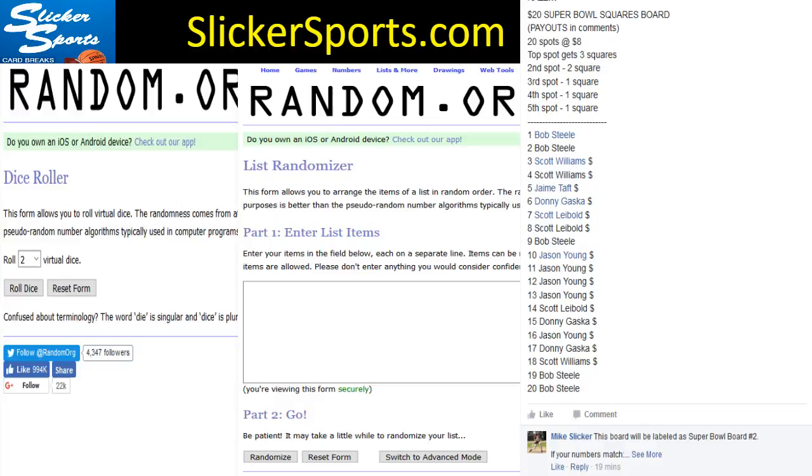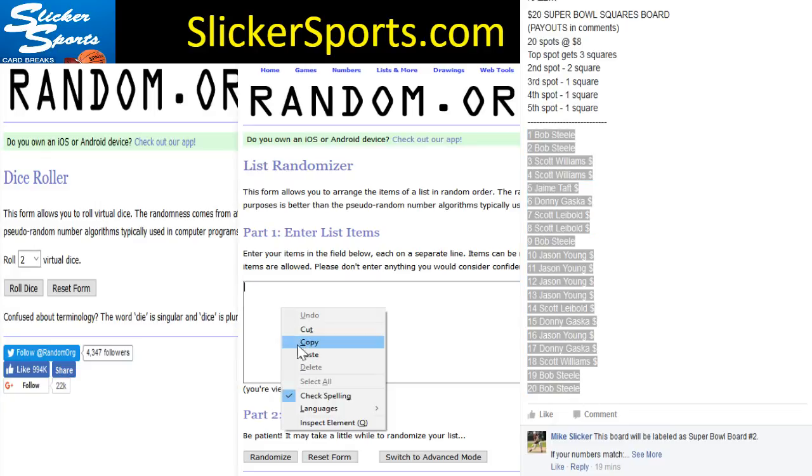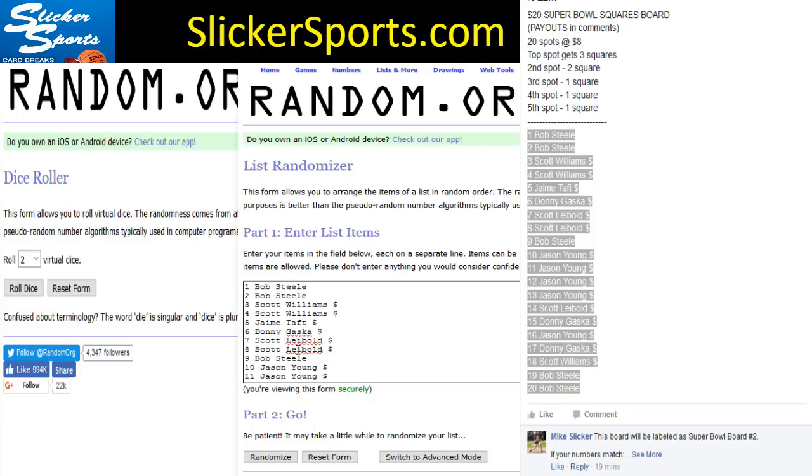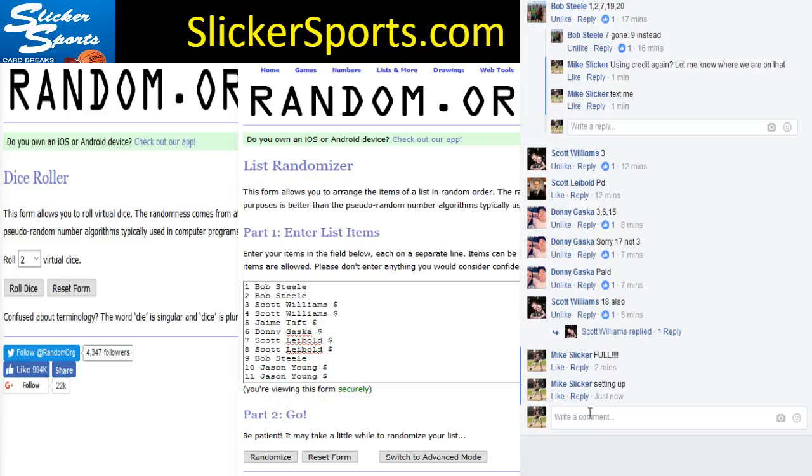What's up guys, this is the $20 Super Bowl Squares board filler on our Razz page. I'm gonna go ahead and grab all of the names of these entrants right now, copy them, and drop them into our randomizer. There they are guys, everybody's ready to go.